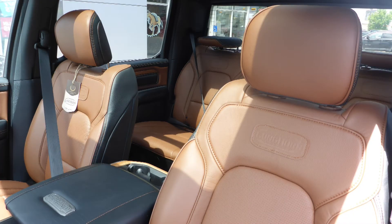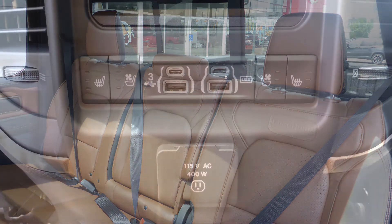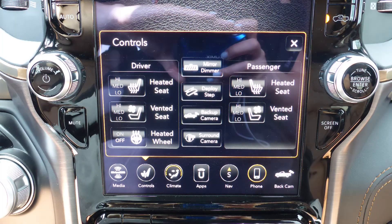Also Roy, the interior features leather seating with premium stitching and rear folding seats. All seats are heated and ventilated, and there is also a heated steering wheel.